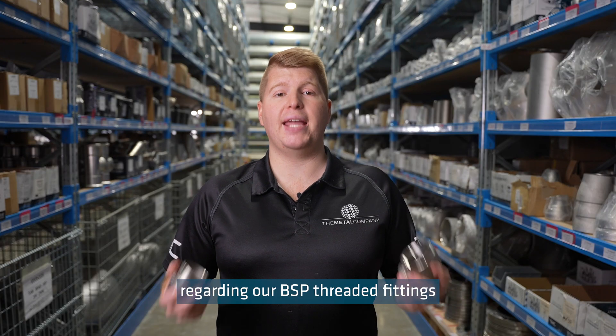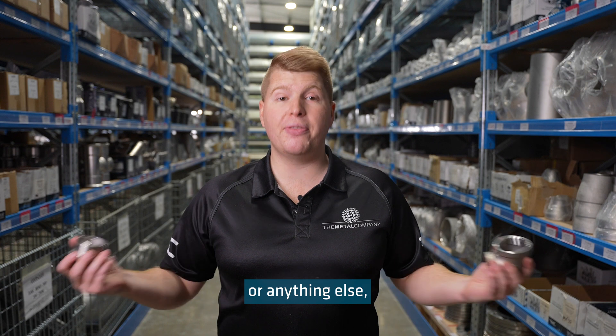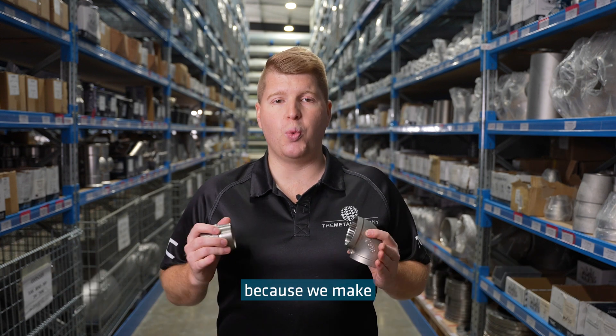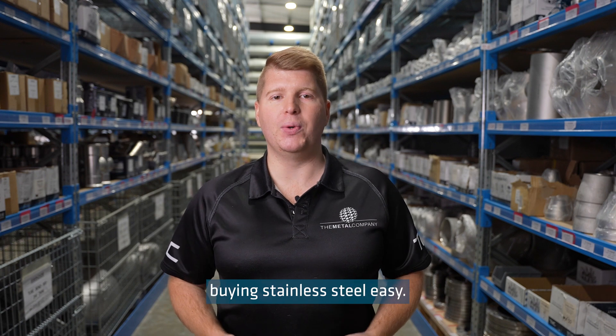If you have any questions regarding our BSP threaded fittings or anything else, please get in touch with the crew at The Metal Company, because we make buying stainless steel easy.